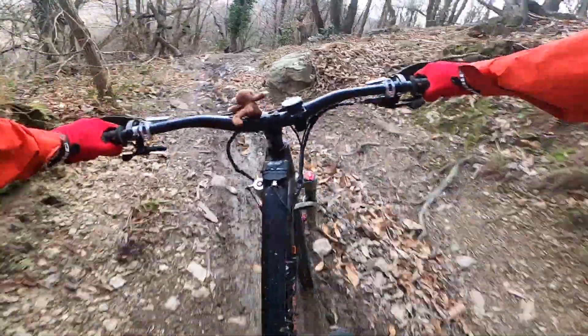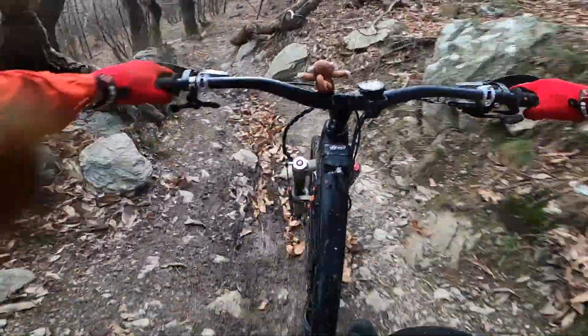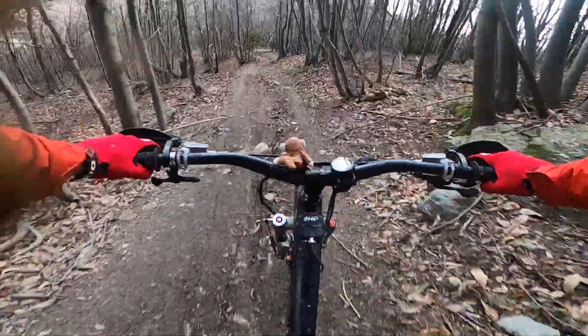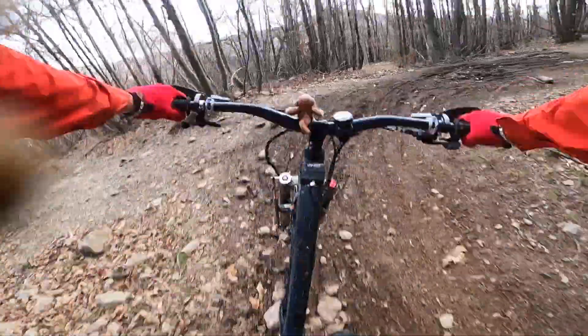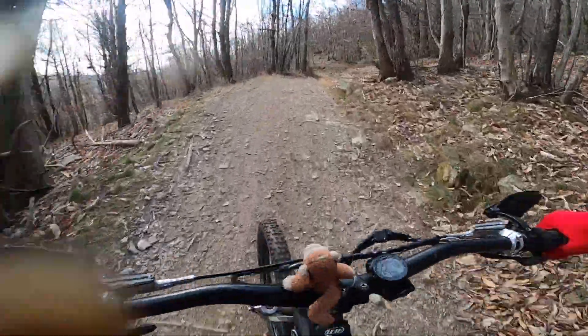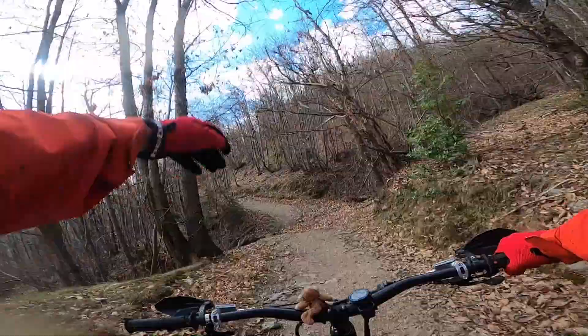Some wet stuff. I did the brace, yeah boy! Pedaling again. No dropper post — it's really hard.